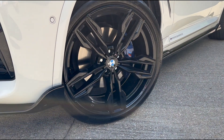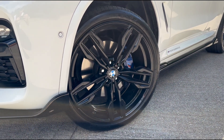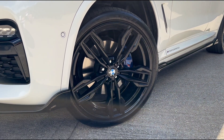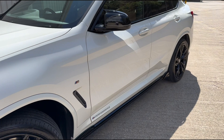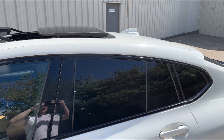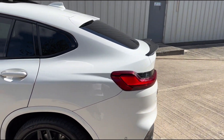Moving in a little bit closer again, you'll see the 21-inch M Performance alloys complemented nicely with the M Performance blue sport brake calipers. Moving on around the vehicle, we've got privacy glass all the way around along with the highly desirable panoramic sunroof up top.